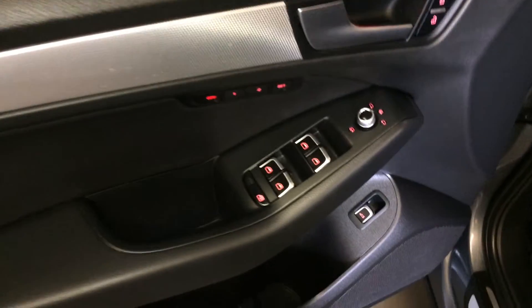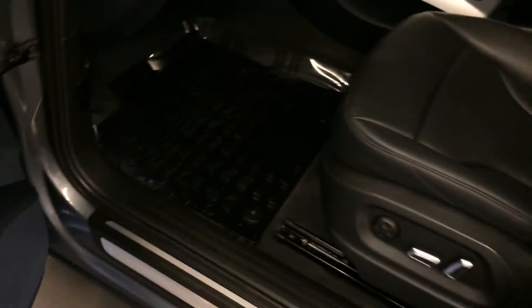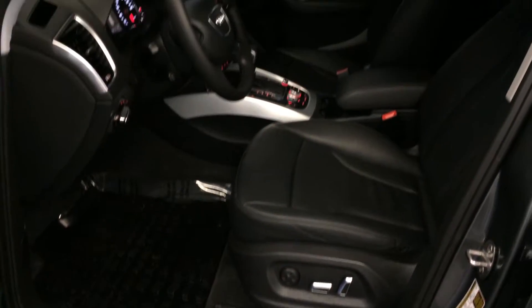Powered windows, locks, and side mirrors — they're power folding and heated. Driver seat memory and trunk release. Power adjustable front seats, and the driver has lumbar support.